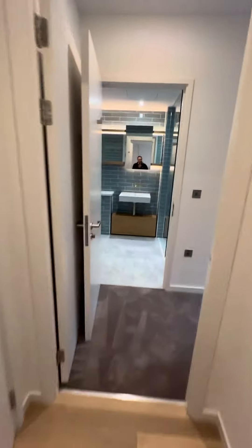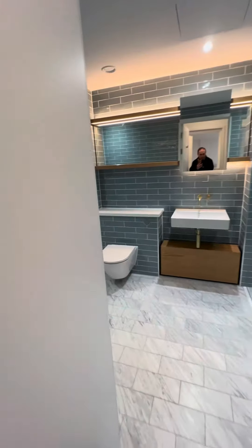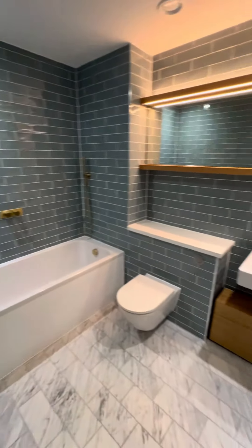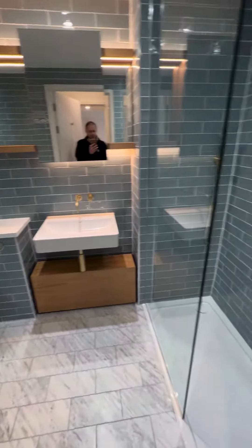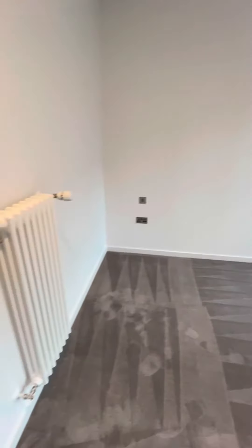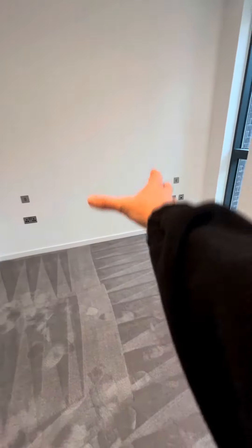Here is the master bedroom and ensuite bathroom. The ensuite is a four-piece suite with plenty of storage space and a big walk-in cubicle shower. There's a massive wardrobe with seven doors — you can see the amount of space inside, right up to the ceiling. The bedroom has enough space for a double or king size bed and two bedside tables.